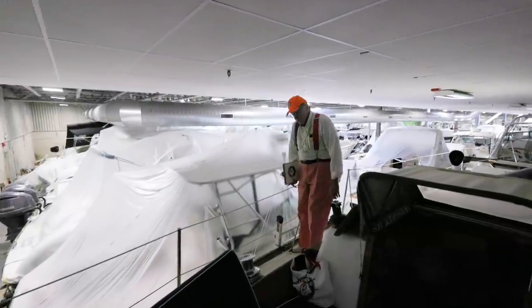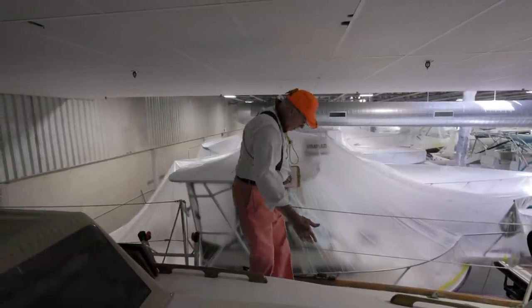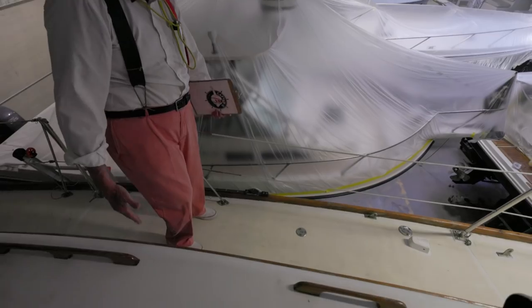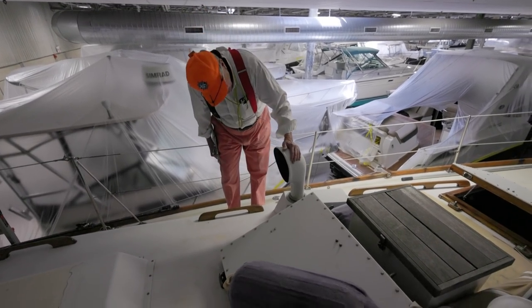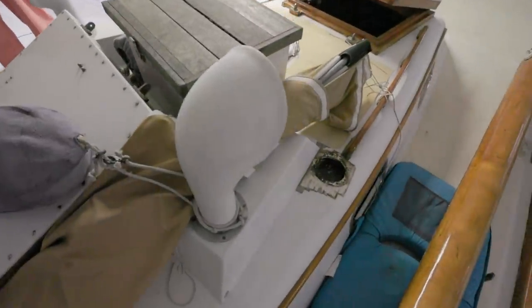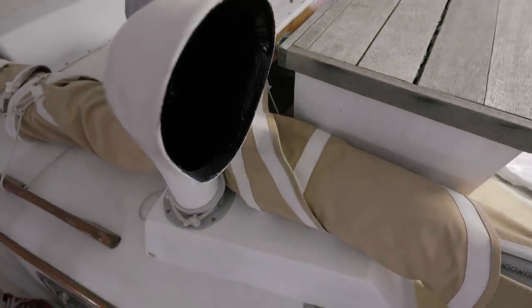Look at this — these stanchions practically come up to my armpits. This is the best height stanchion we've seen yet. Notice the walkways here — we've got the full width of the deck. Now this is a real special right here: these wind vents are made out of fiberglass. We had them on the PB but they were twice the height — they looked like they came off a steamship and moved an incredible volume of air. These are big too and will bring a lot of air through the boat.